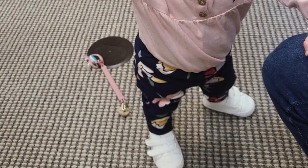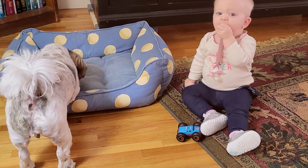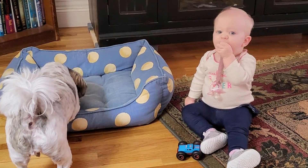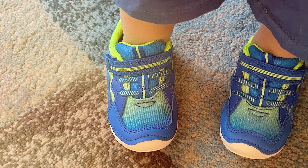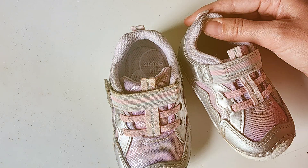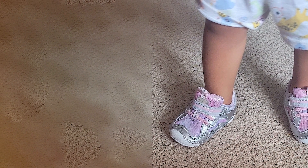The Stride Rite Kylo sneakers are designed with both parents and babies in mind. The adjustable hook-and-loop closure makes them easy to put on and take off, while the padded collar ensures a secure fit. They also feature a non-marking rubber outsole for stability and durability. With a timeless unisex design, various sizes, and quality materials, the Stride Rite Kylo Sneaker is a must-have — a step towards healthy foot development and happy little feet.